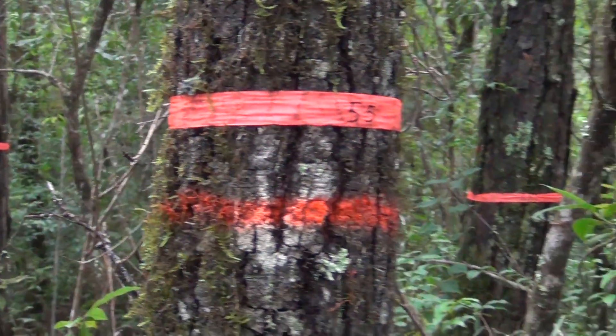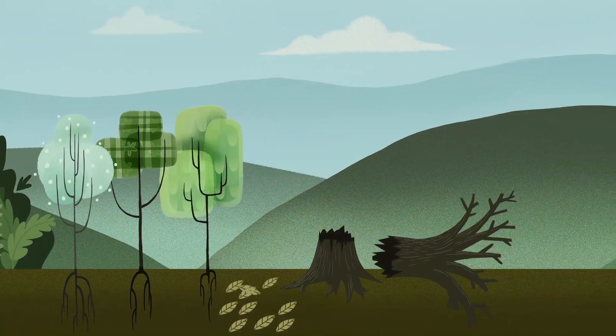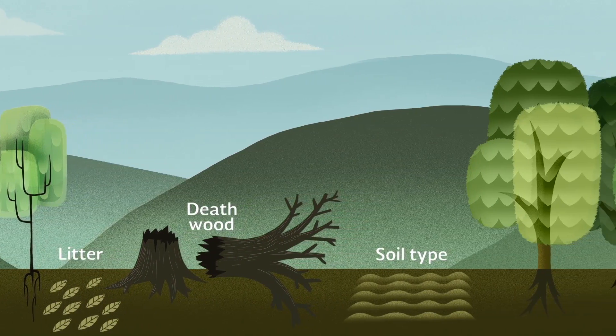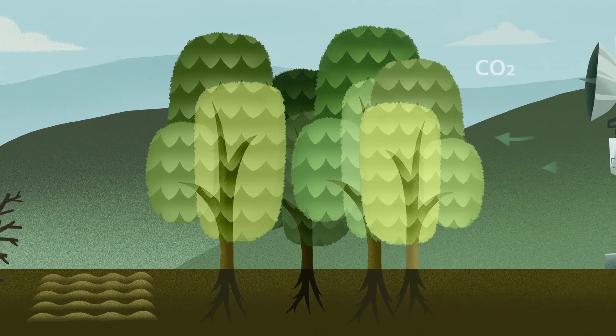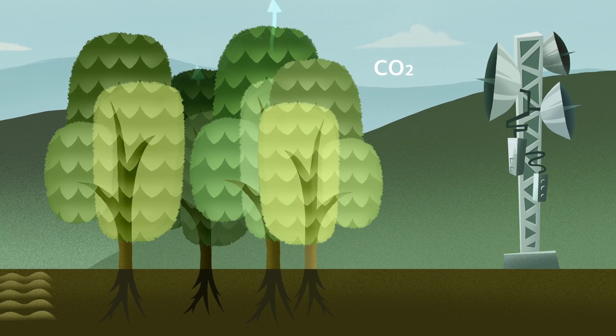These studies take place in intensive carbon monitoring sites. In these sites, information such as litter, deadwood, soil type, aerial part growth, and roots growth are collected. Some of the intensive carbon monitoring sites have instruments to measure the ecosystem respiration, which indicates how much carbon dioxide enters or leaves forests.